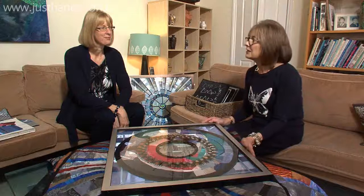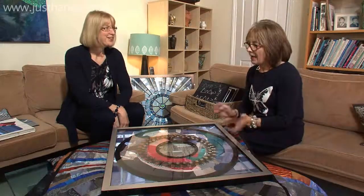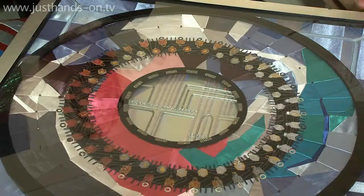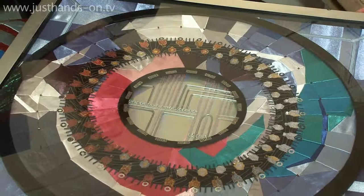I'm here today with Kate Findlay, a quilt artist who seems to have become fascinated by the Hadron Collider. I first came across your work when you had an exhibition at the Festival of Quilts, 2012? 2012. Here is some of the inspiration and the work that was on display there. Yes, that's right.